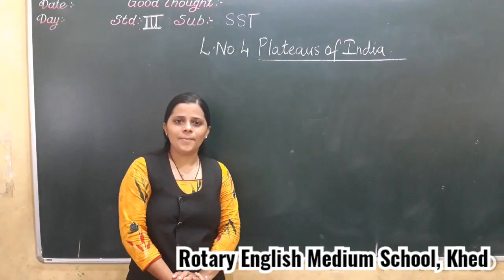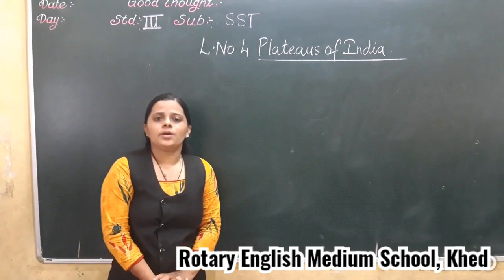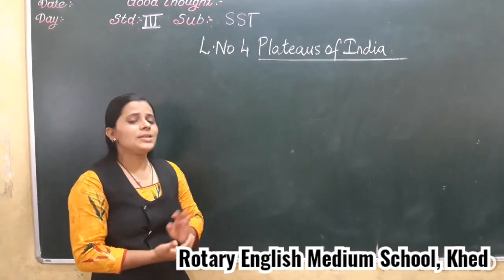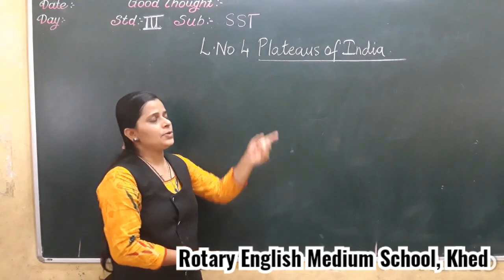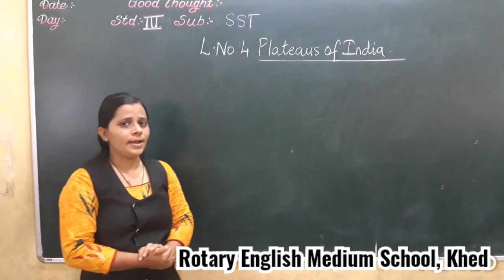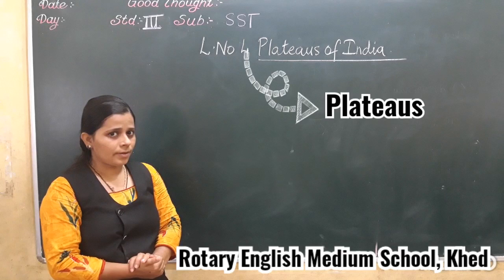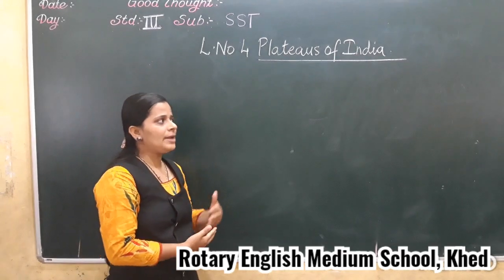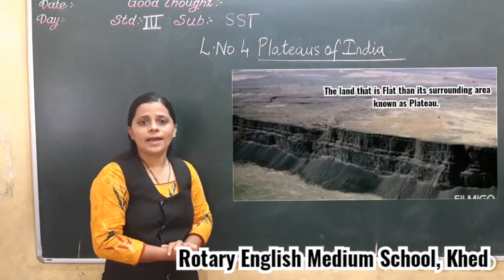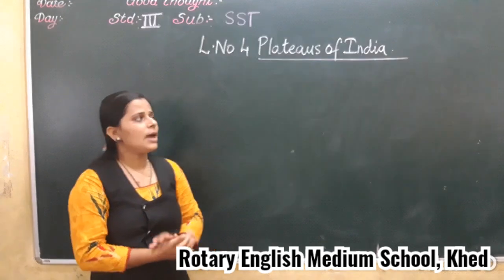Hello my dear children, welcome back to the SST classroom. Now in the last video, we discussed about the plateaus of India. We have learnt about the plateaus — the land which is flat and higher than the surrounding area is known as plateaus.